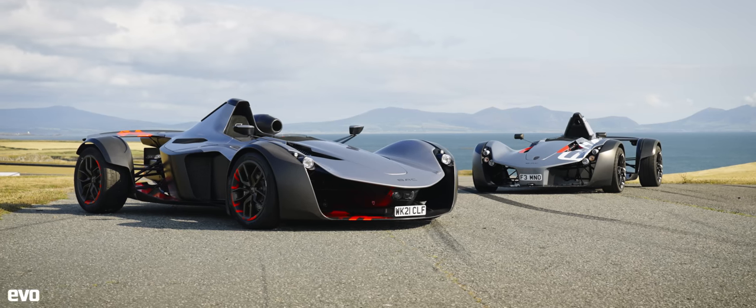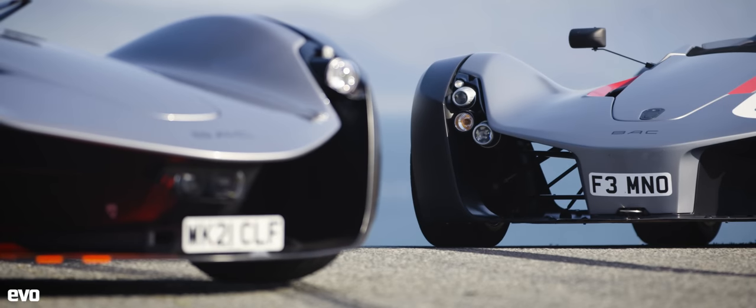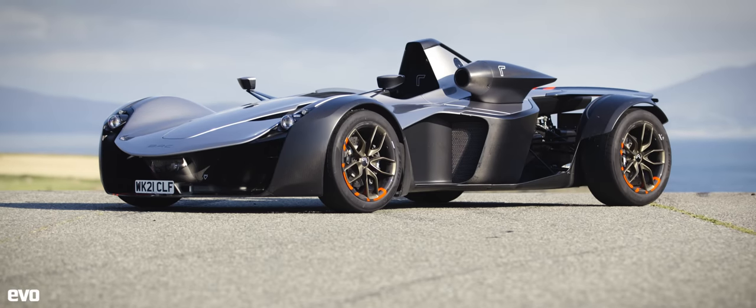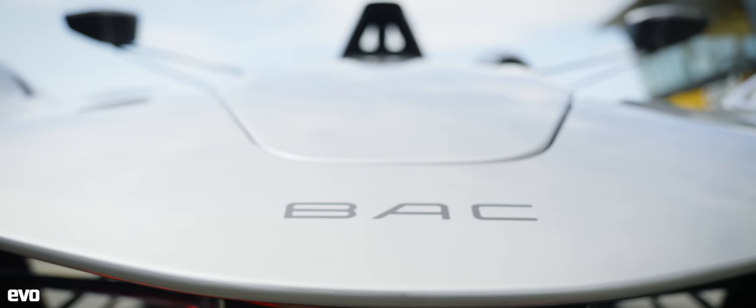In standard guise, the Mono is the fastest road car we've ever timed round Anglesey, by over 2 seconds. But this new R version has a bit more power, a bit less weight, and theoretically even more speed to unleash.